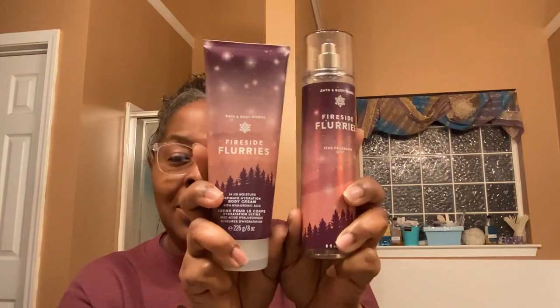The next one is Fireside Flurries. I think this is a lovely scent. The notes are Toasted Marshmallow, Pink Lavender, Cashmere Woods. I enjoyed this and did get complimented on it. It's about here, though I can't see through the packaging to show you the level.